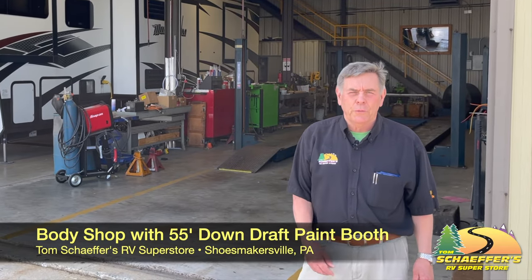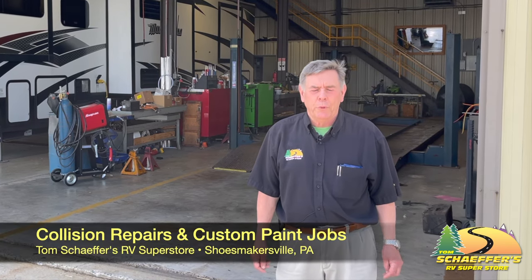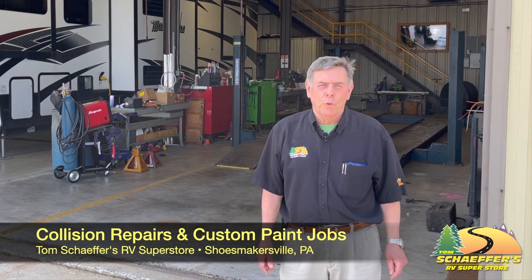This is Tom Schaffer's body shop. We have a lot of certified technicians here too. We have a 55-foot downdraft paint booth and we can do just about any type of repair work that's needed.